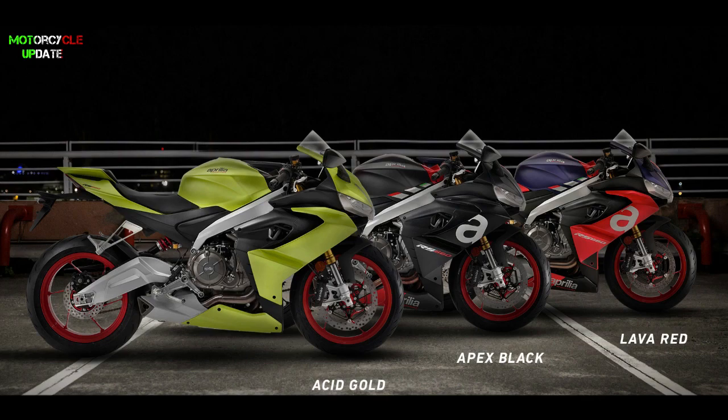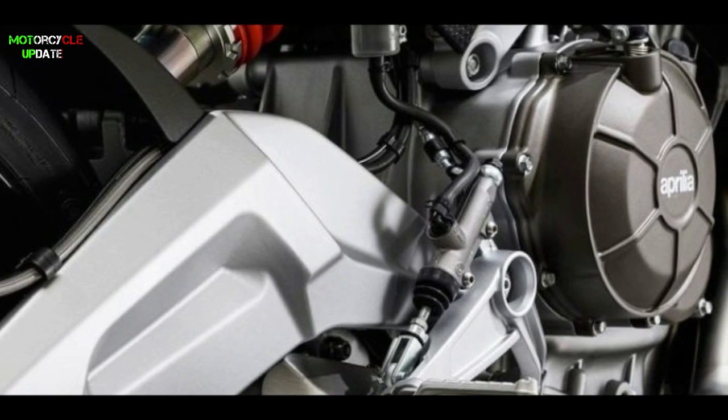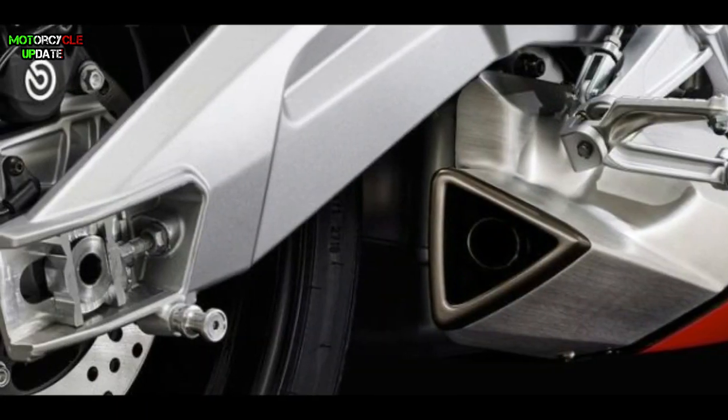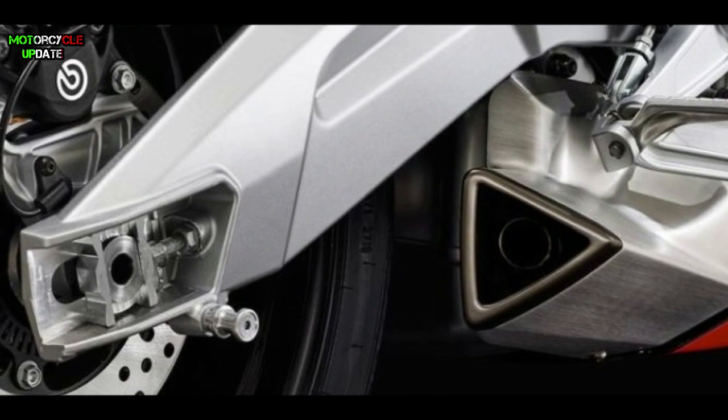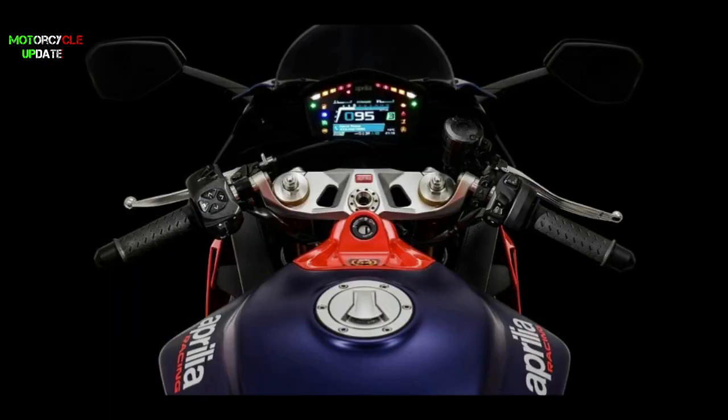This bike now has three color options: Apex Black, Lava Red, and the new color for 2021, Acid Gold. The price costs £10,149 or around $13,243 US dollars. That's all, brothers, about the new updates of the 2021 Aprilia RS660. Stay healthy, brothers — hope you enjoyed this video.